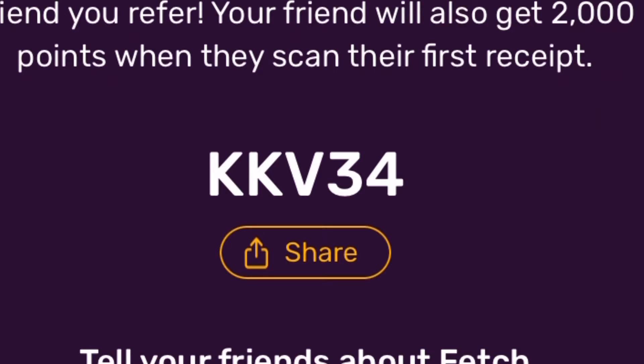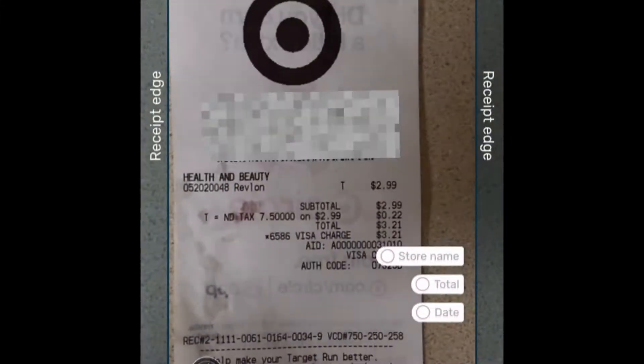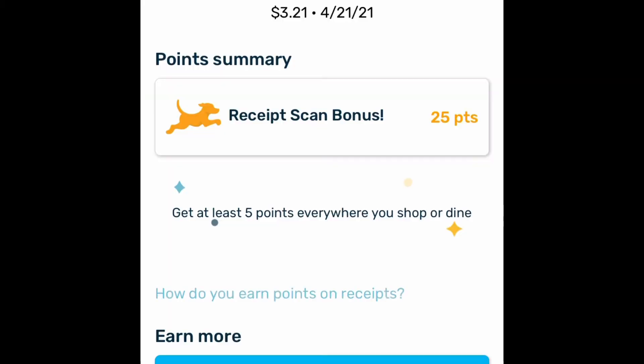I have great news for you. If you sign up using this code, after you scan your first receipt you'll get 2,000 extra points just for signing up and scanning your first receipt. So let's scan this receipt I got from Target today. I only spent $3, but I'm going to be getting 25 points just for this one receipt.